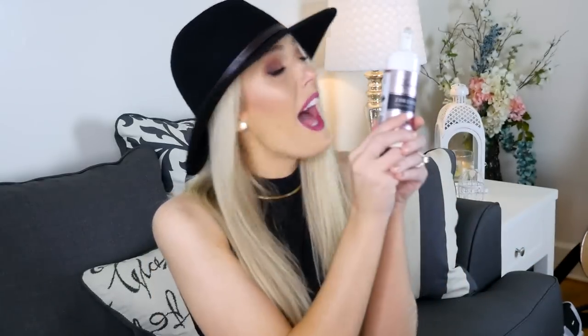I've used Saint Tropez, I've used Fake Bake, I've used Sun Laboratories — I've used everything — and this has been my go-to for the past couple of months during the summer. I just love it.